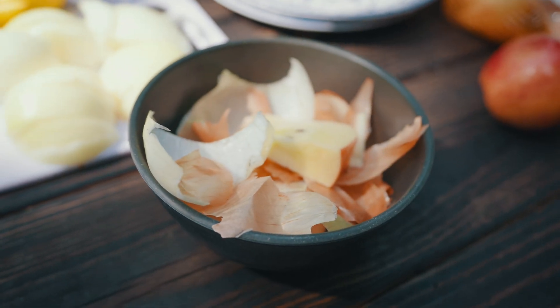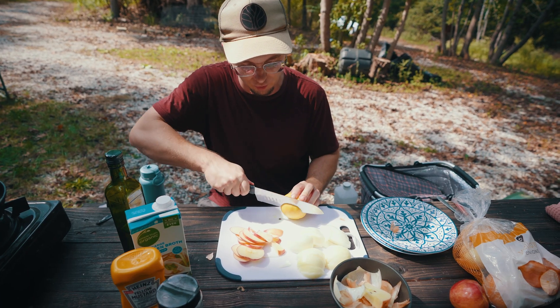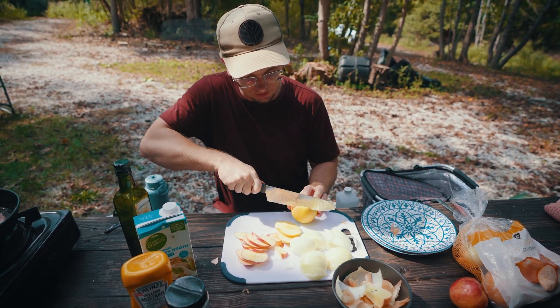Just like the onion skins, the apple cores are going back into the methane digester to brew more fuel. That's what I love about this system — it's truly a circular system.